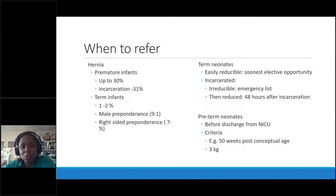With term babies, the incidence of incarceration is a lot lower, so we have time and tend to operate at the next available elective opportunity if the hernia is reducible and not causing trouble. With older children who have incarcerated hernias of any size, it's really important that when you refer you give analgesia.